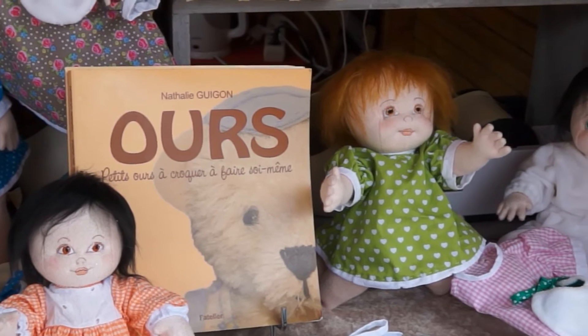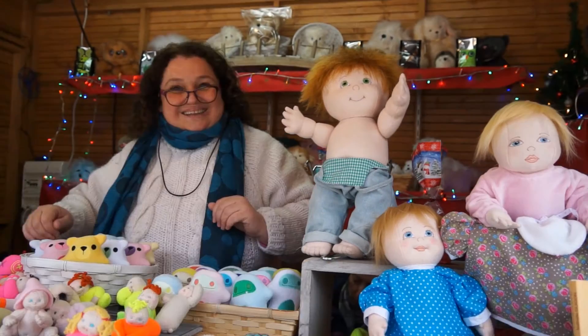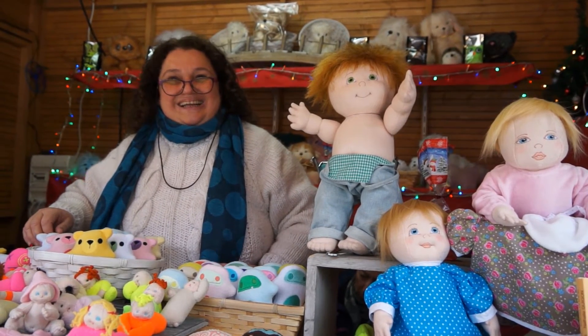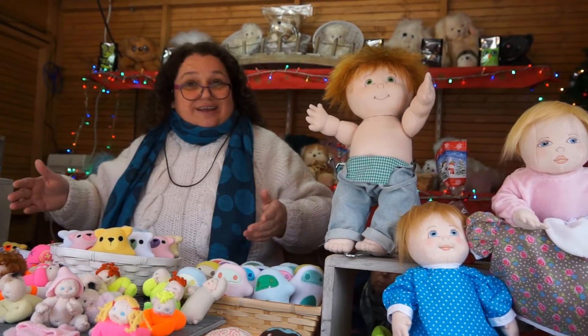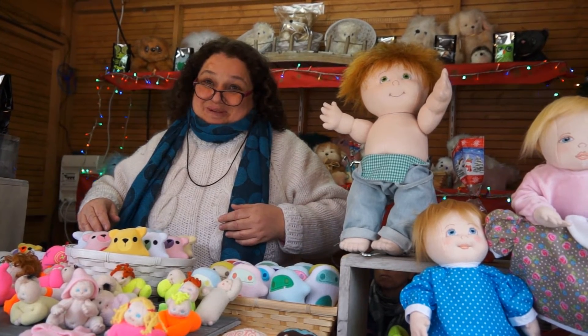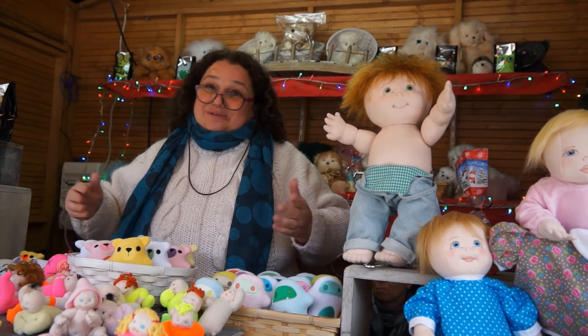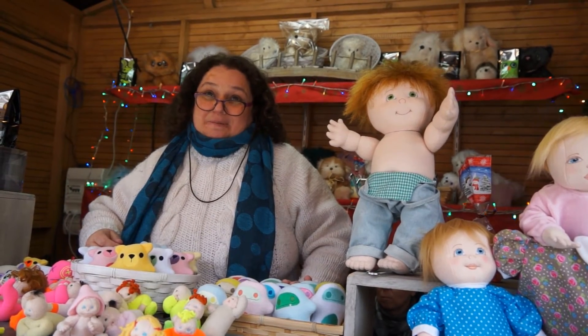Vous faites ça à votre atelier ? Je suis sur Saint-Laurent-du-Var, c'est pas très loin. Commercialement, ça se passe bien ? Ça se passe bien. Les gens aiment bien tout ce qui est artisanal, ils n'ont pas l'habitude. Et c'est vrai que ça change un peu des produits chinois. Parce qu'on n'en trouve plus beaucoup, des produits français et des créations faites à la main.